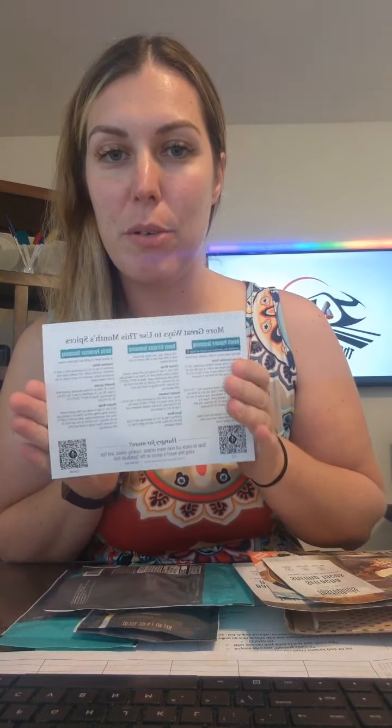If you have Instacart, just use Instacart — it's so easy to pop these recipes up there and order your ingredients. The August theme, and it always has a theme, is back to everything — hashtag back to school. It's time to get back into a routine, grocery runs, and so on. There are three full-size recipes, and on the back are different ways you can use these spices.